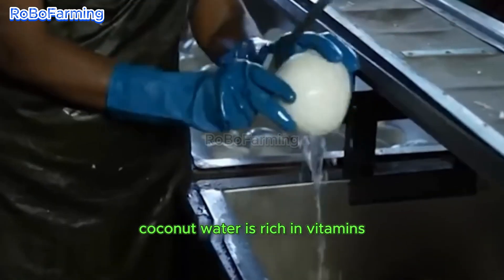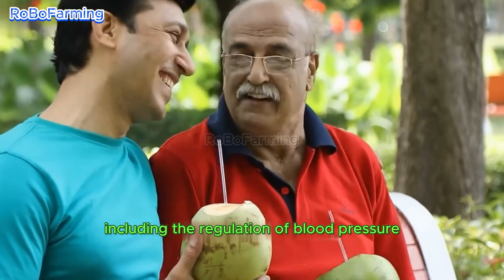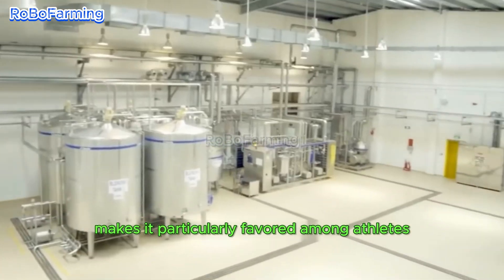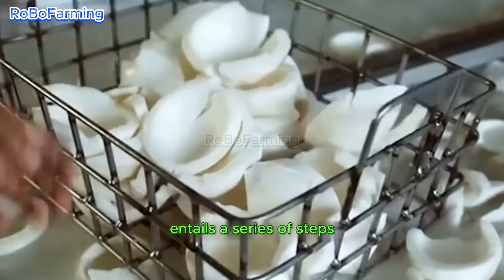Coconut water is rich in vitamins and serves numerous health benefits, including the regulation of blood pressure, improvement of digestion, and prevention of kidney stones. Its nutritional profile makes it particularly favored among athletes seeking effective rehydration.